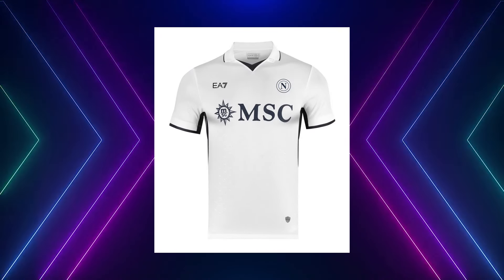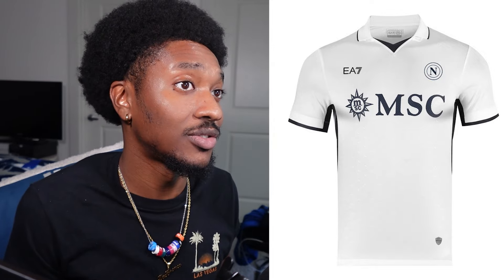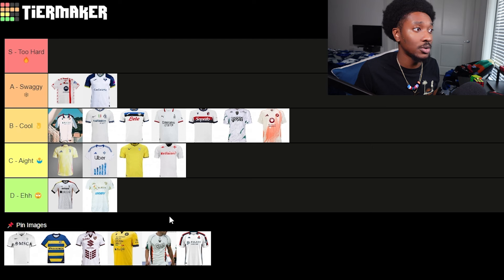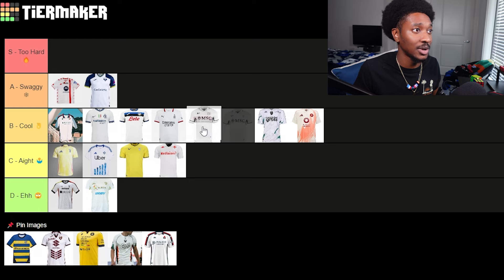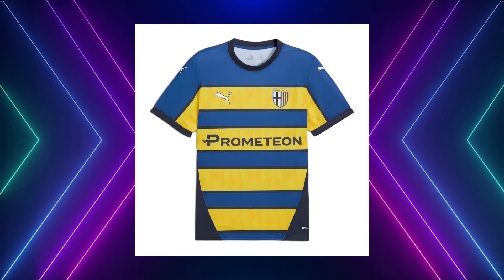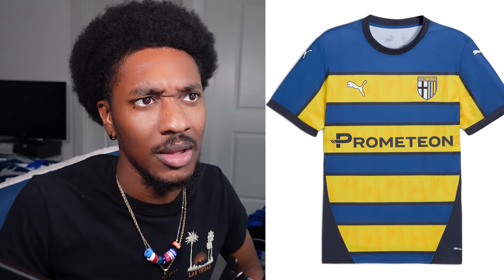Next up we got Napoli. Very simplistic here — all white with a polo collar and just dark navy blue on the sponsor area. This is B tier, cool, nice and clean cut. Usually I throw all-white at C tier but this one actually looks good. I'll throw it behind AC Milan and Bologna.